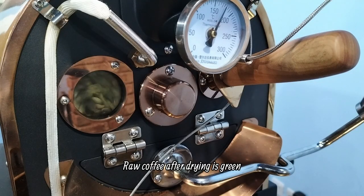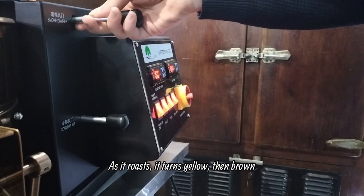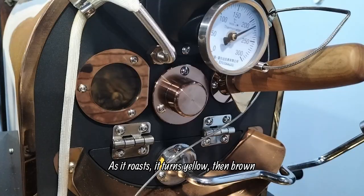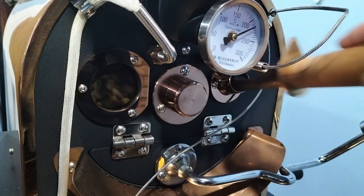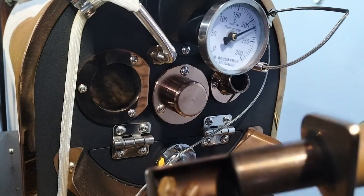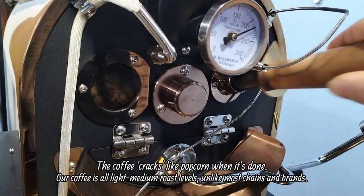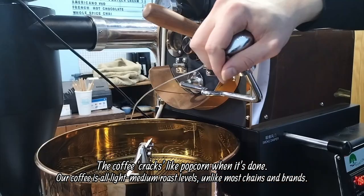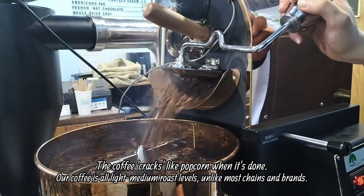Raw coffee after drying is green. As it roasts, it turns yellow then brown. The coffee cracks like popcorn when it's done. Our coffee is roasted to a light or medium roast level, unlike most chains and brands.